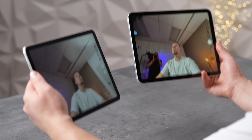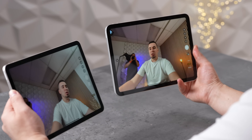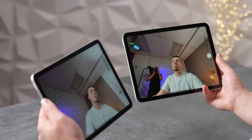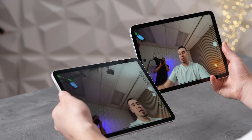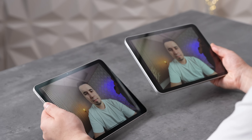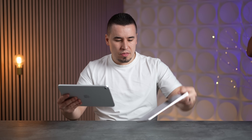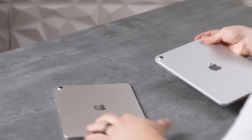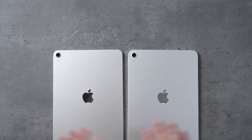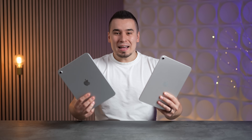Both iPads have the same 12-megapixel Center Stage front camera, now in landscape orientation so you're not looking sideways when using a keyboard. Image quality is literally identical on both. The rear camera is also exactly the same on both devices — same camera, same software. No flash on either, so there are no differences at all in terms of cameras.